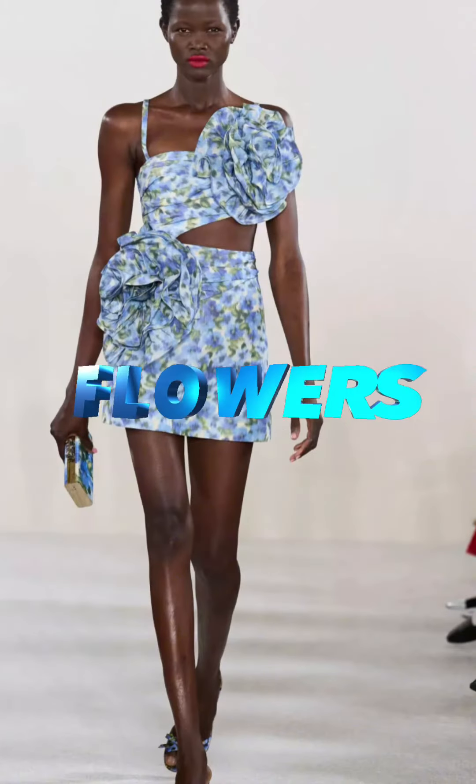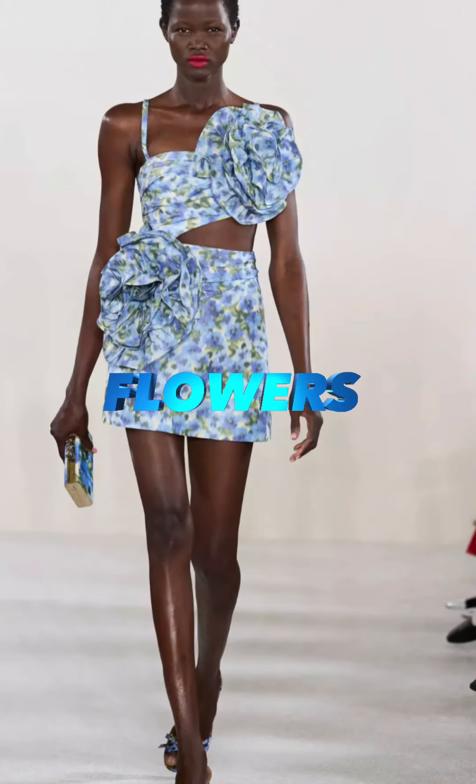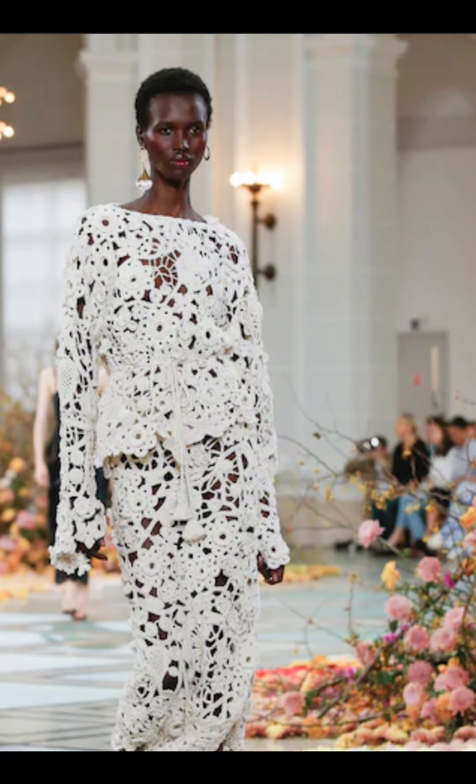Say it loud with bold colors. Bright oranges, bright greens, purples. Something loud in your closet this summer.